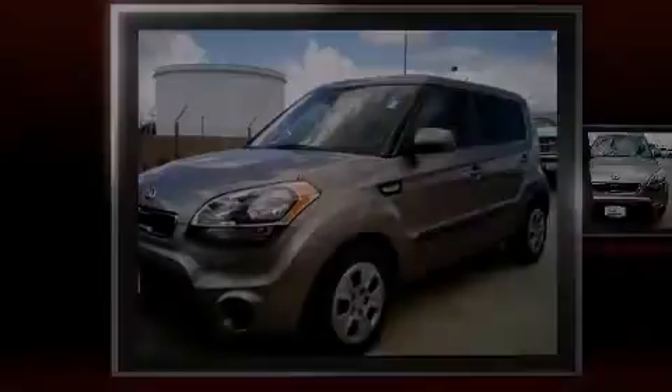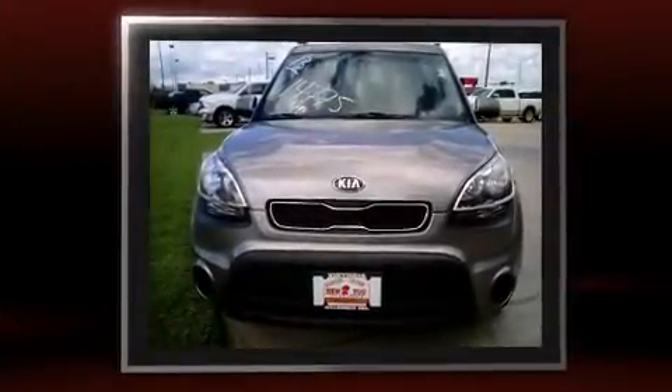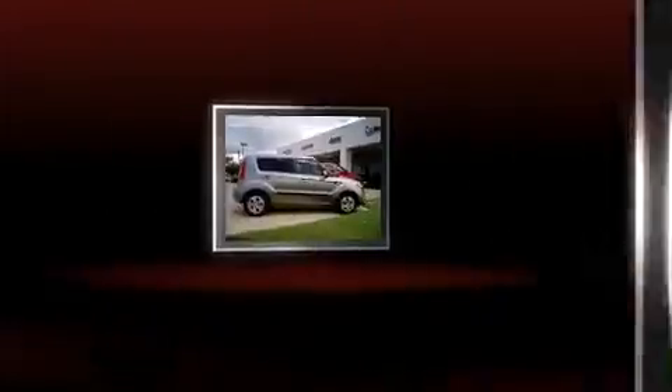Discerning drivers will appreciate the 2013 Kia Soul. With less than 30,000 miles on the odometer, this vehicle rocks its class with four-cylinder efficiency and distinctive styling.